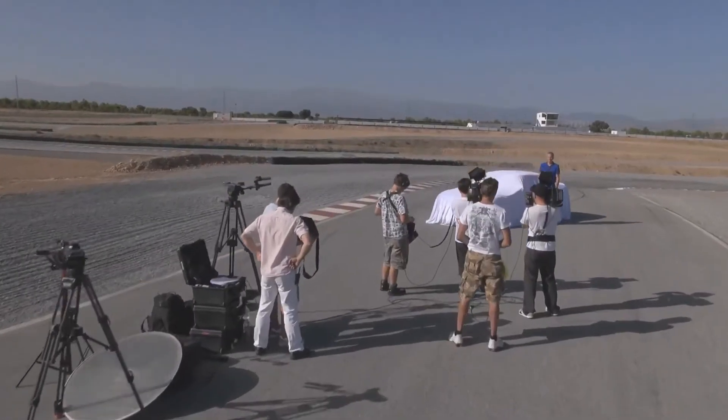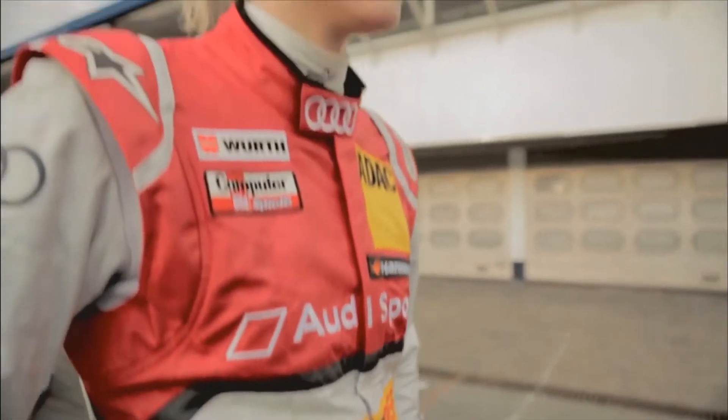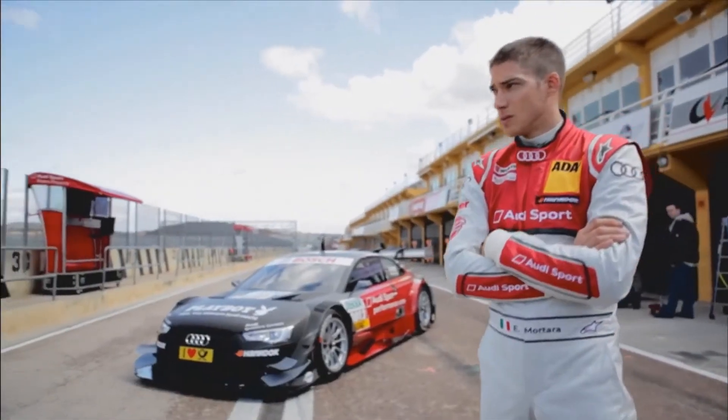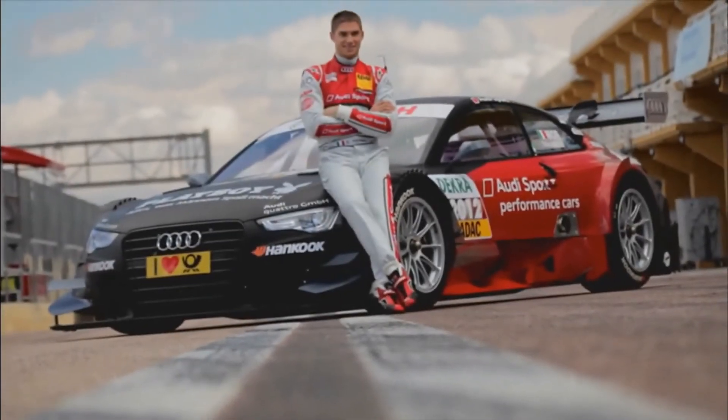I'm not going to be alone showing you this car — I've got two colleagues to help me. From Switzerland, Rahel Frey. She's been racing in the DTM for Audi since 2011. And Eduardo Mortara, the 25-year-old who also started in the DTM for Audi in 2011 and has twice been a race winner.